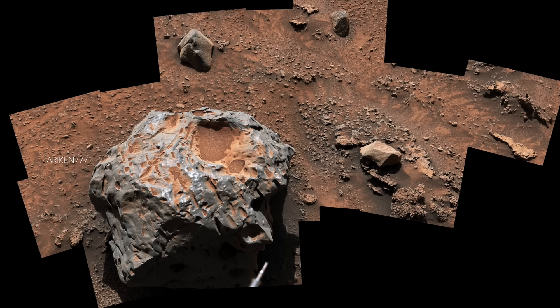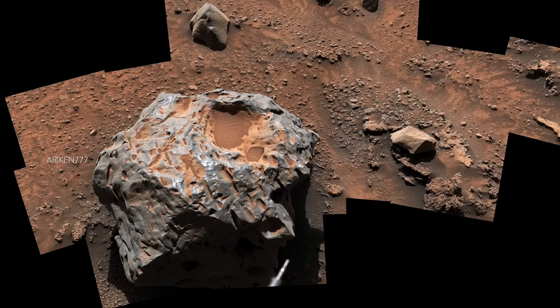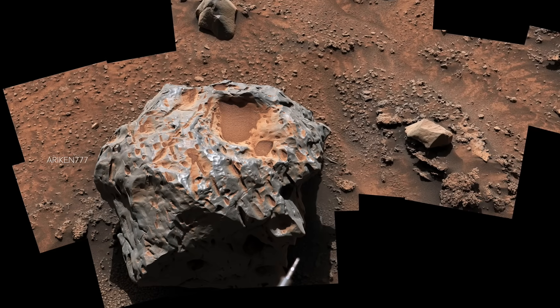This is an iron-nickel meteorite which is estimated to be about a foot across. It is one of several meteorites found on Mars.